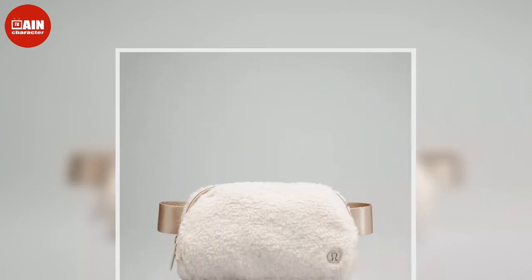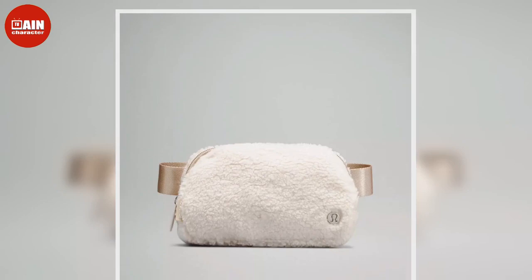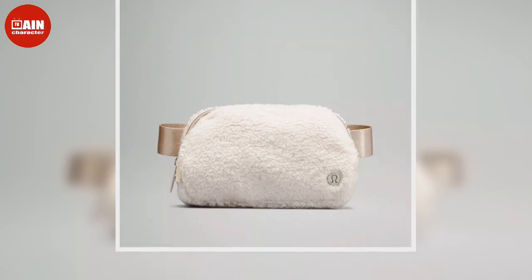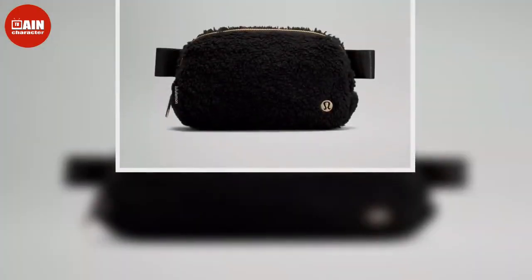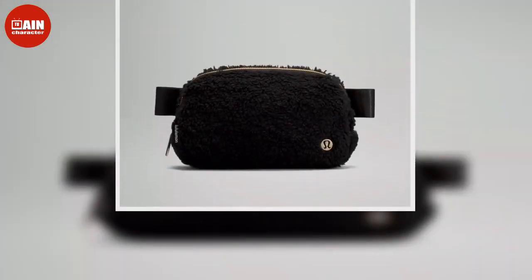The Puma Women's Rhythm Waist Pack makes life easier. This stylish belt bag has enough room to fit all of your essentials, priced at $16.